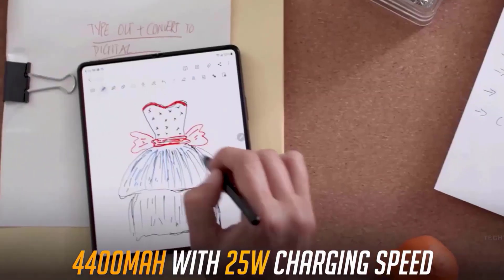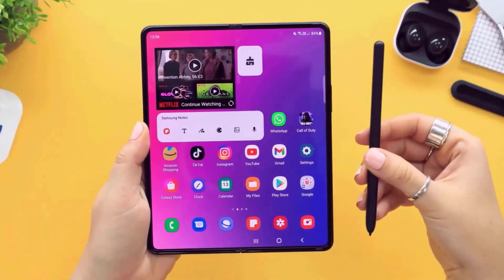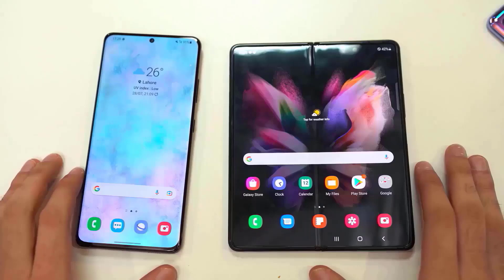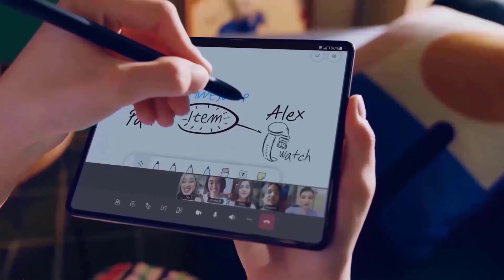Number 2: S Pen Support. The Galaxy Z Fold 4 is not the only smartphone with S Pen support, but it should be — unlike other devices, you don't get a built-in S Pen here; the S Pen is sold separately for the Z Fold 4. The main screen still supports the S Pen, and both the S Pen Pro and S Pen Fold Edition are compatible.